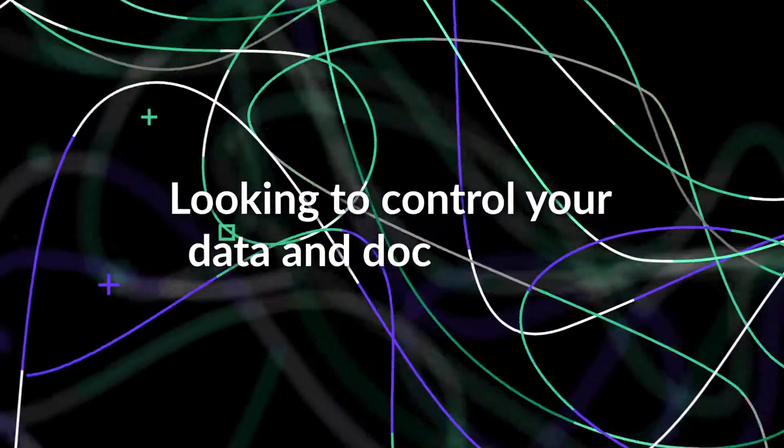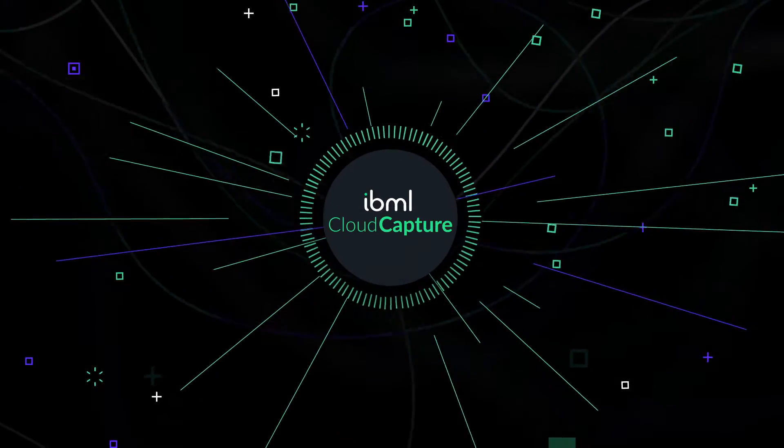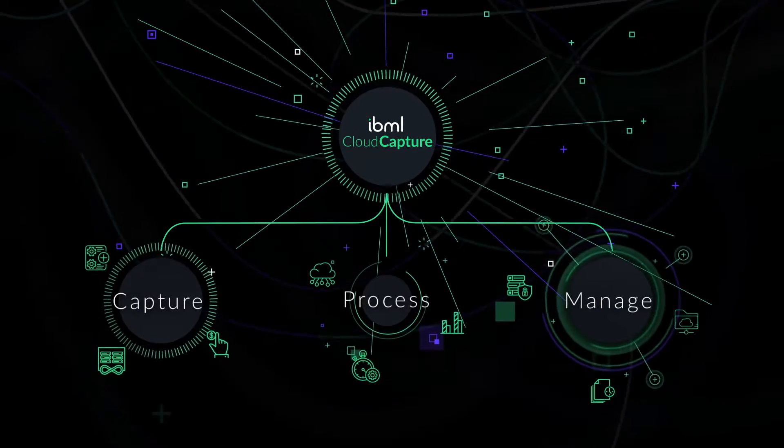Looking for total control over your data and documents? It's entirely possible, but only if you have the right tools in place. See how IBML Cloud Capture helps you regain control and accelerate processing when handling high volumes.